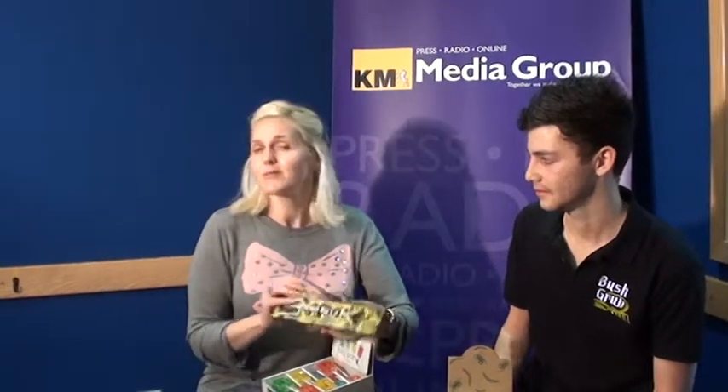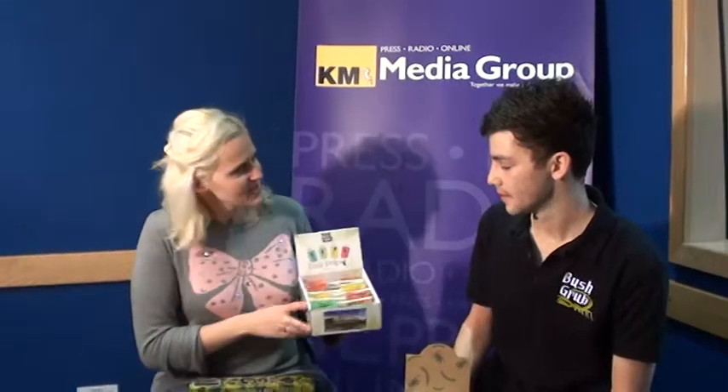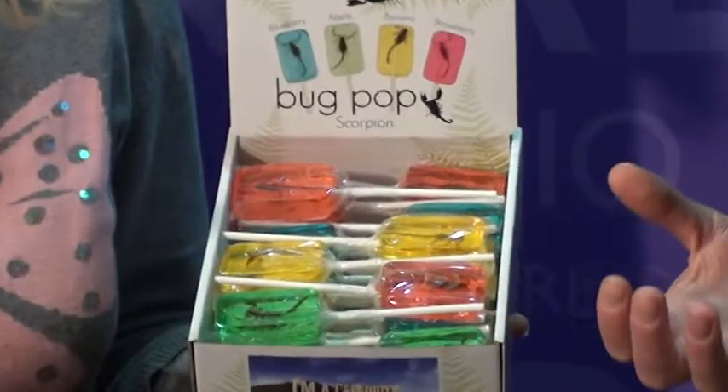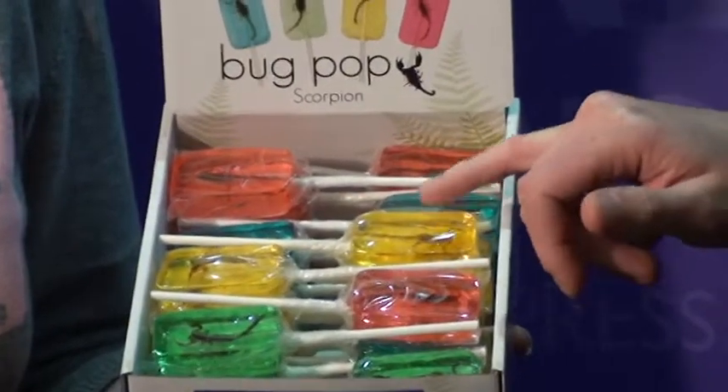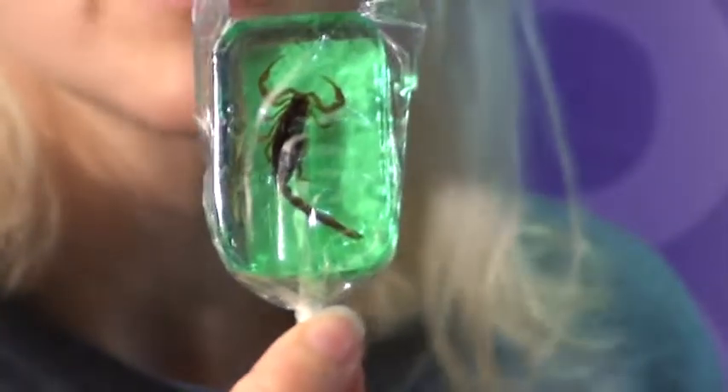We're going to be doing a bush tucker trial later with these. And what have we got here? These are really bright, colorful, and pretty. These are scorpion lollies — lovely tasting — we've got apple, strawberry, banana, and blueberry, but there is a big scorpion inside. It's perfectly safe to eat, just looks a bit gruesome.